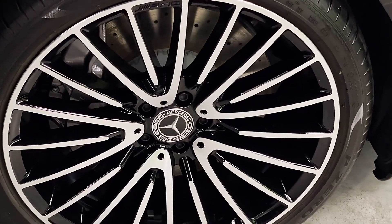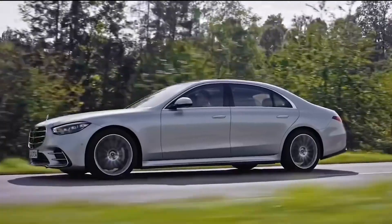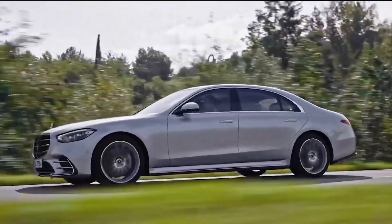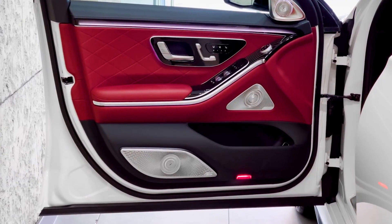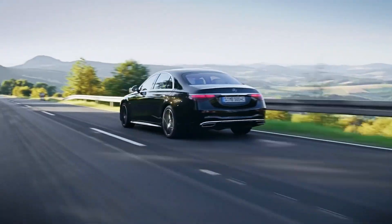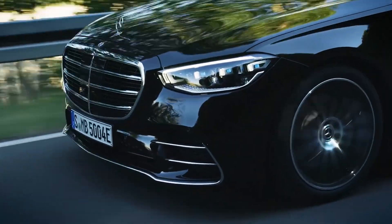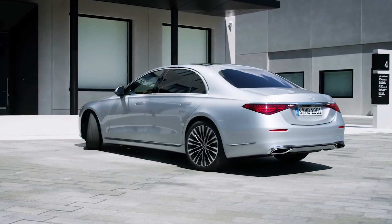The 19-inch wheels come as standard, with optional 20 and 21-inch options available. Overall, the design cues were carefully crafted and refined to display a contemporary look while also not straying too far from the outgoing S-Class model. There is hardly any flaw in the lines of the 2022 S500, and trying to find one just for the sake of it would be nothing more than a waste of time.